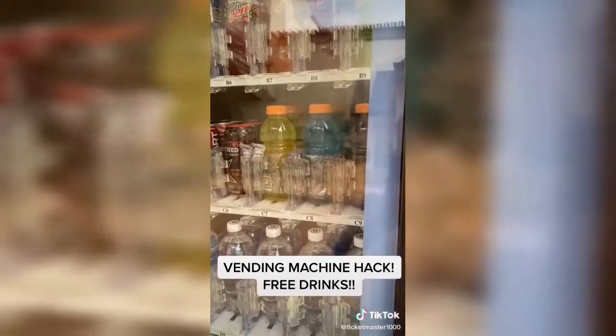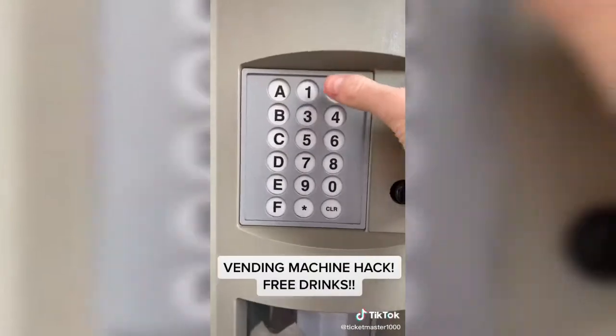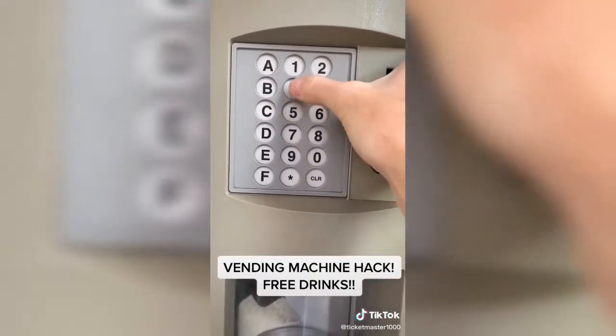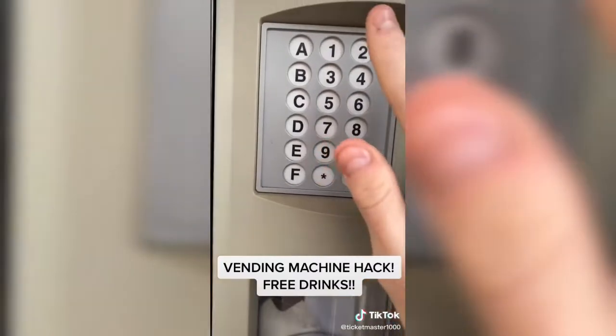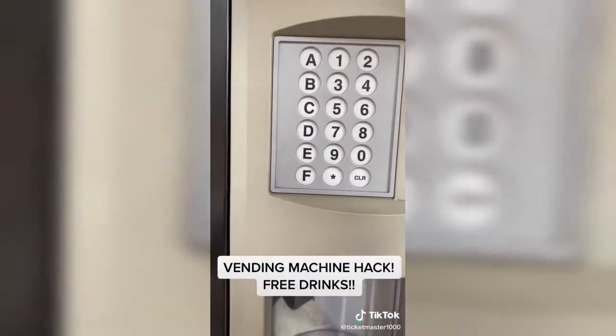The owners of the vending machine do this to get their drinks if they want. So what you're going to do: come to the keypad and press 5624-3677. Then here's the most important part — you have to press star star. You're going to want to wait about five seconds and you'll hear a beep. If you hear a beep, that means you did it right. There we go — hear the beep?